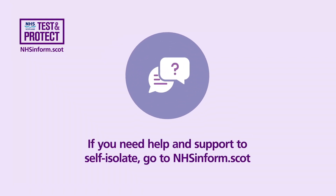If you need help and support to self-isolate, go to nhsinform.scot.